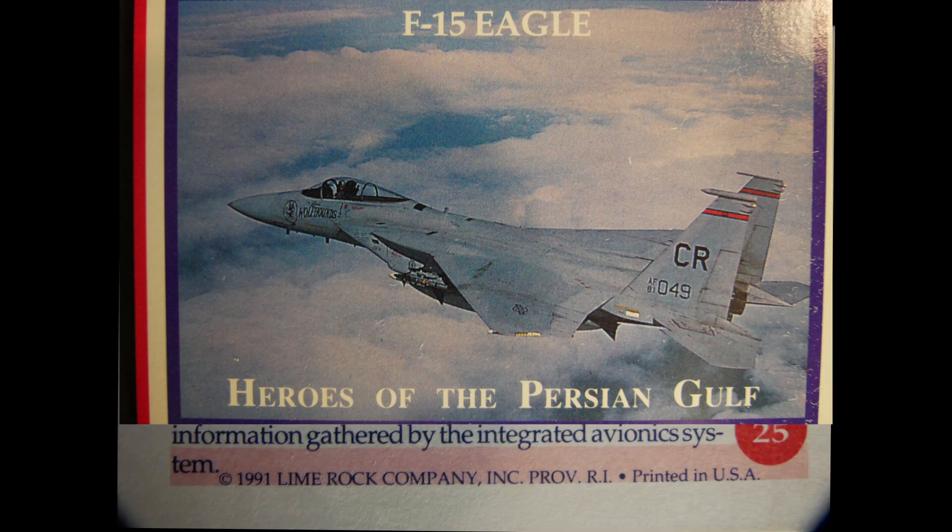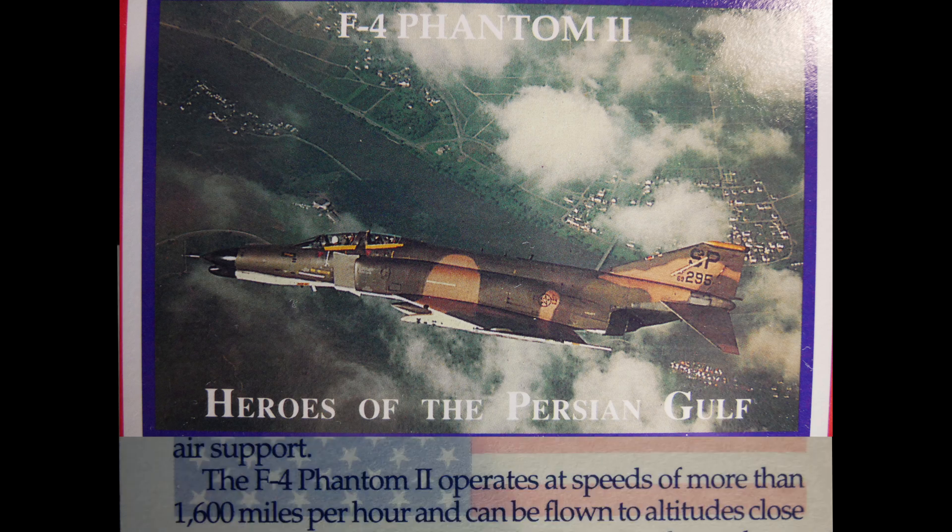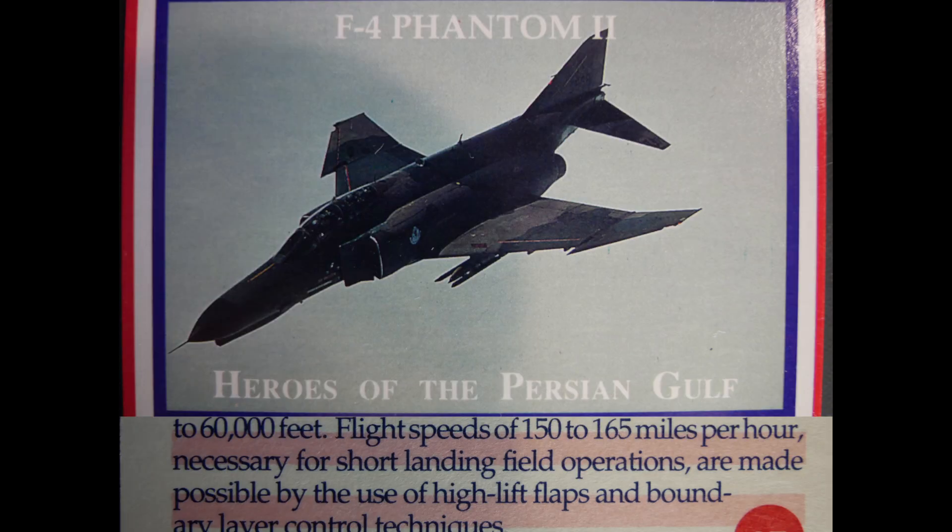The F-4 Phantom II is a twin-engine, all-weather tactical fighter-bomber capable of performing three tactical air roles: air superiority, interdiction, and close air support. It operates at speeds of more than 1,600 miles per hour and can reach altitudes close to 60,000 feet. Flight speeds of 150 to 165 miles per hour for short landings are made possible through high-lift flaps and boundary layer control techniques.